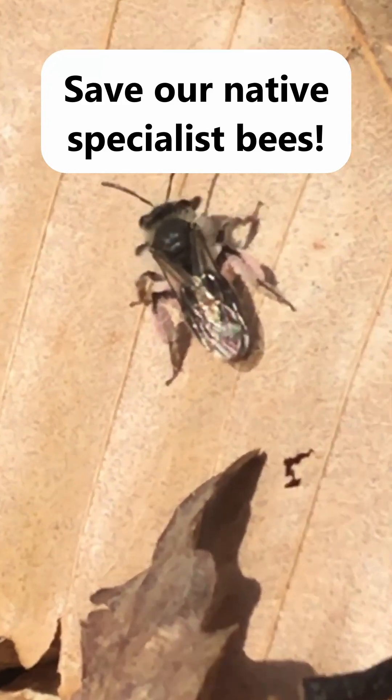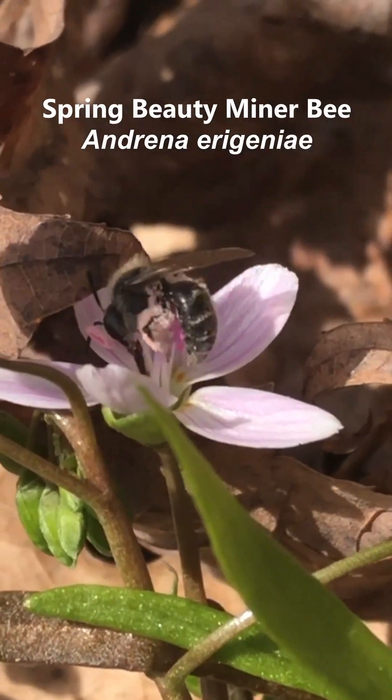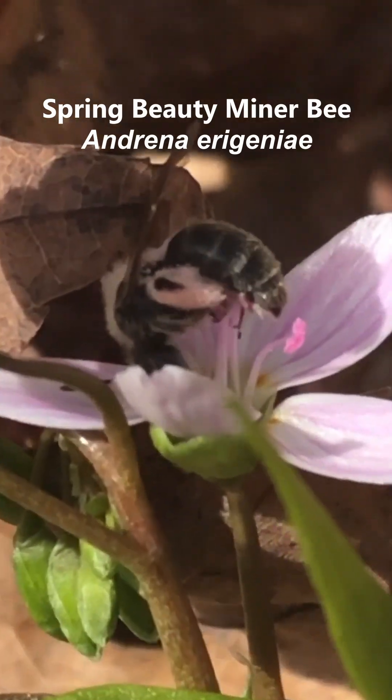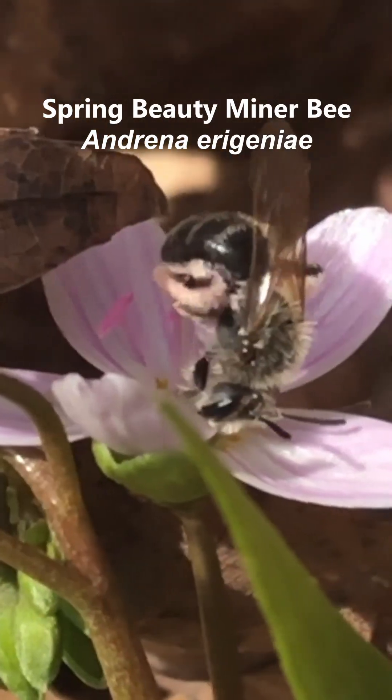When we say save the bees, these are the bees we should be talking about. This is the Spring Beauty Minor Bee. It was the first time I had ever seen one, and as its name suggests, it likes the pollen of this Virginia Spring Beauty flower here.